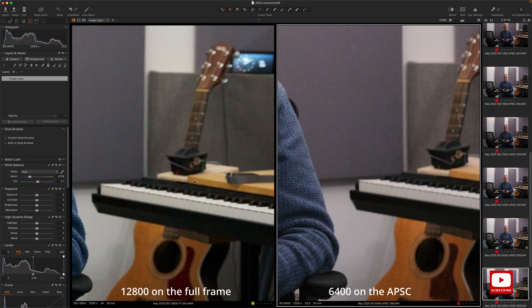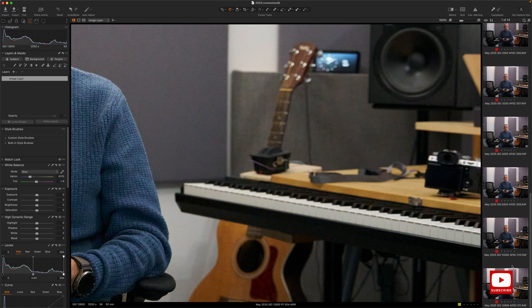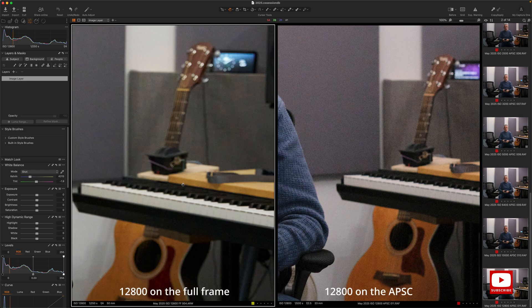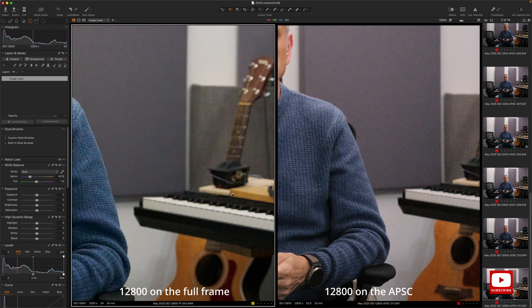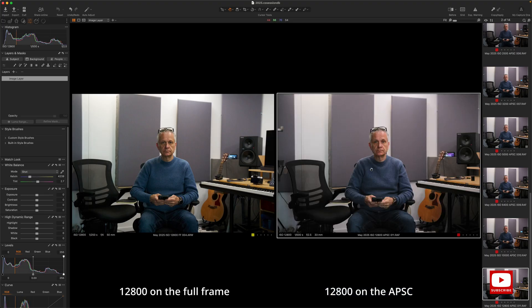My takeaway is that we don't need to worry about it too much if you're trying to emulate the same shot with the same depth of field, because that enables you to use a wider aperture on the APS-C lens. That is the big takeaway. If I were to compare like-for-like with the Fujifilm also at 12,800, obviously it's more noisy — we know that. But when you're at an event you have to remember you can go wider on your aperture, which leads to the same depth of field you'd need on a full-frame camera to get the same shot.